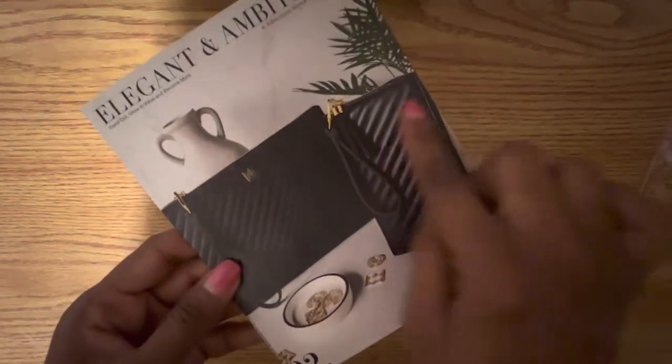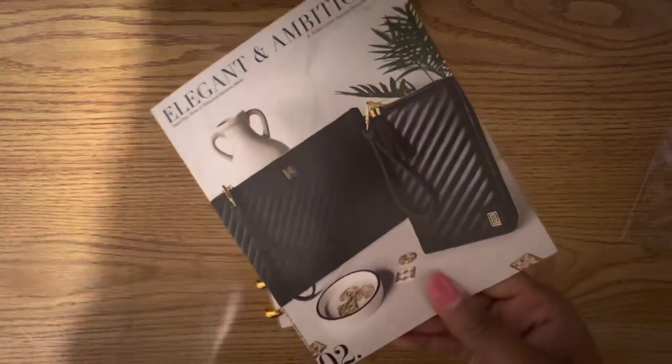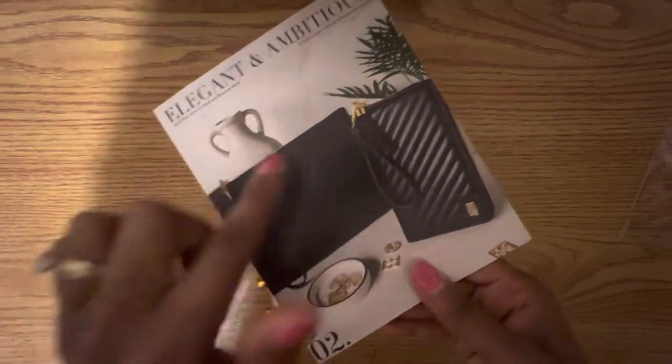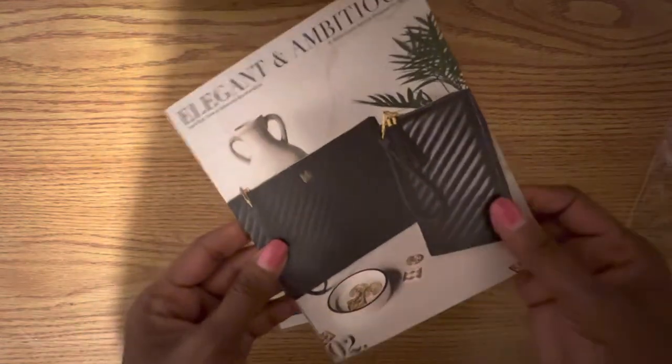So we knew from past videos that we were getting a wallet, but I know she always likes to throw something sort of surprise in there. So it looks like we have some sort of large pouch, so I'm super excited to see what that looks like.